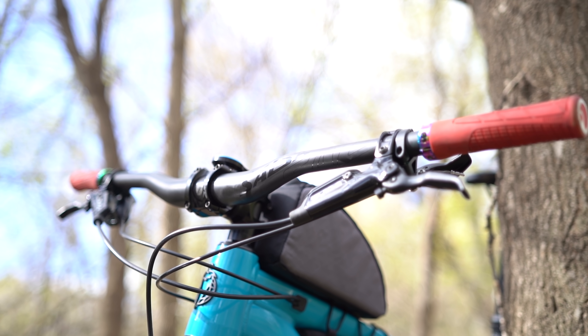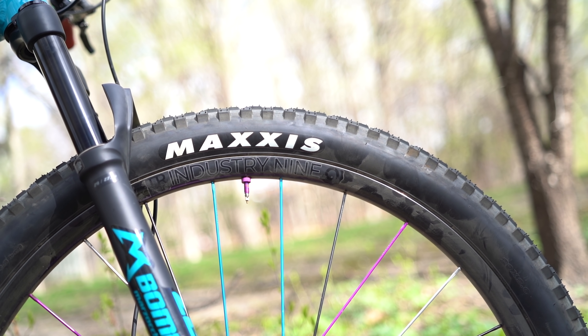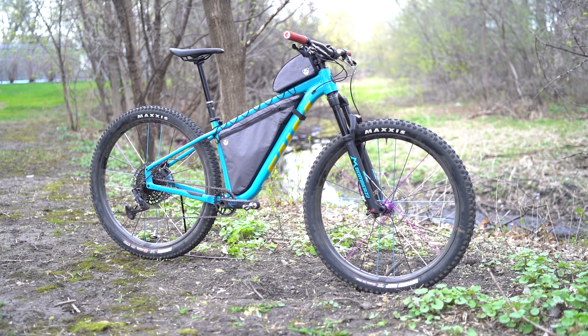For instance, I just got a Salsa Timberjack — it's actually just back here — and I ended up swapping out the wheels, the handlebars, the crank, and I also went tubeless. I ended up saving one pound seven ounces, which is a lot of weight. So not only going with carbon bits, but just upgrading parts in general and going tubeless is a huge way to help save weight on your bike.